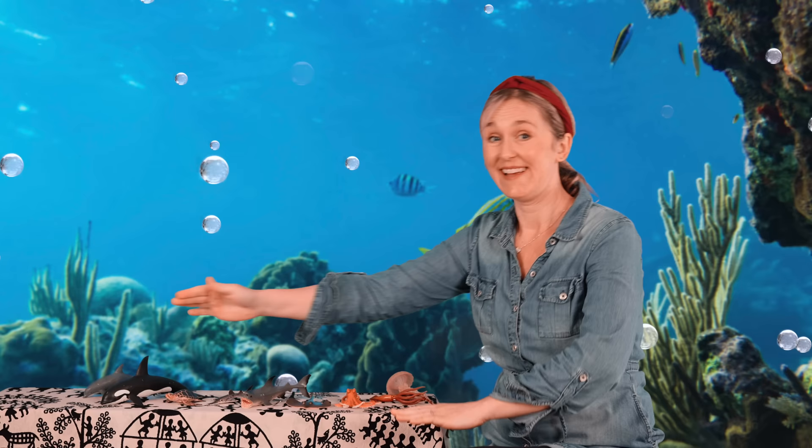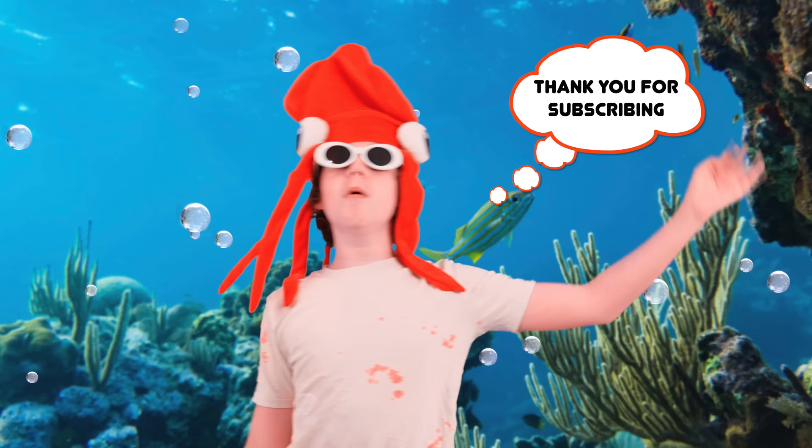Well, I hope you enjoyed the ocean animals. Bye-bye. Thank you for watching. For more educational videos, please subscribe to our channel. See you next time. Bye-bye.